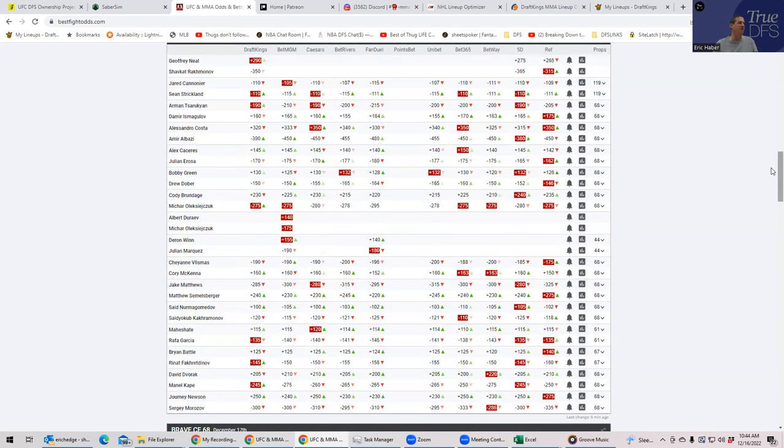Aside from those two, there's nobody on this card who is favored to finish, which is pretty rare — you usually get a couple of big favorites with that. And you often get underdogs who may be two-to-one dogs but whose win condition is a KO. You don't have much of that here either. It makes for a really challenging card, but it forces you in a good way to identify the wrestlers, because when you don't have a lot of finishing upside and have to model for decisions, getting that grappling upside is so important.